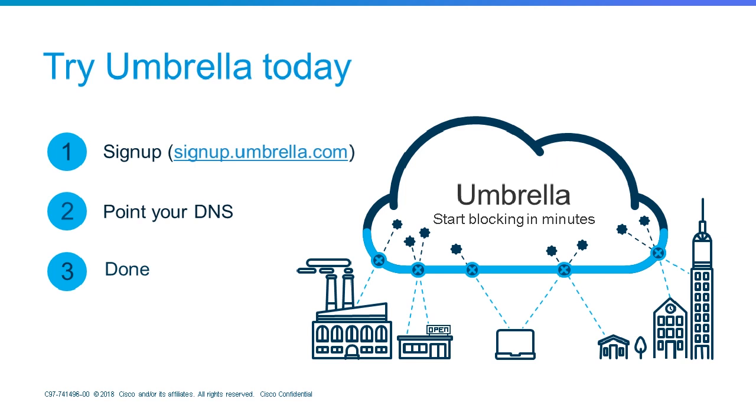Next question: Does Cisco have training in place for this technology? Yes, we have a learning site that allows you to learn about the product in more depth. You can go to learn.umbrella.com, where we provide training on the product through a service called SkillJar.